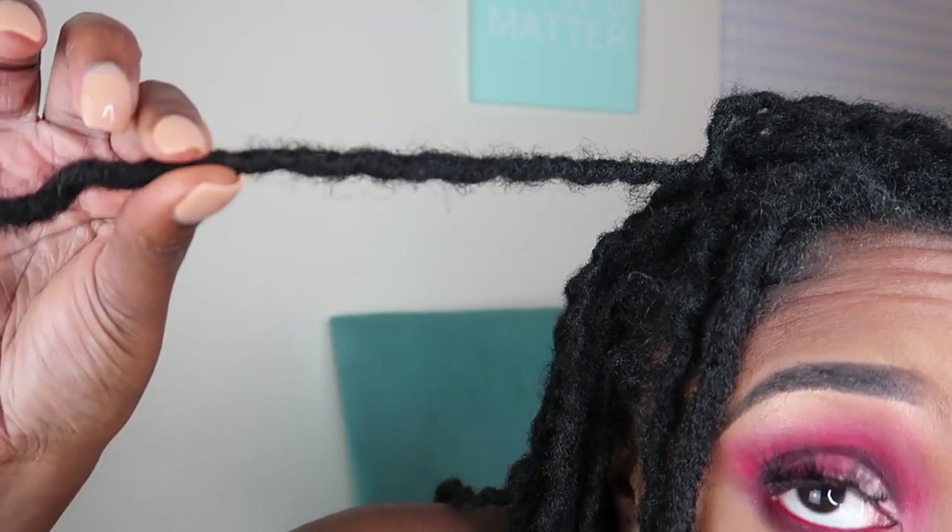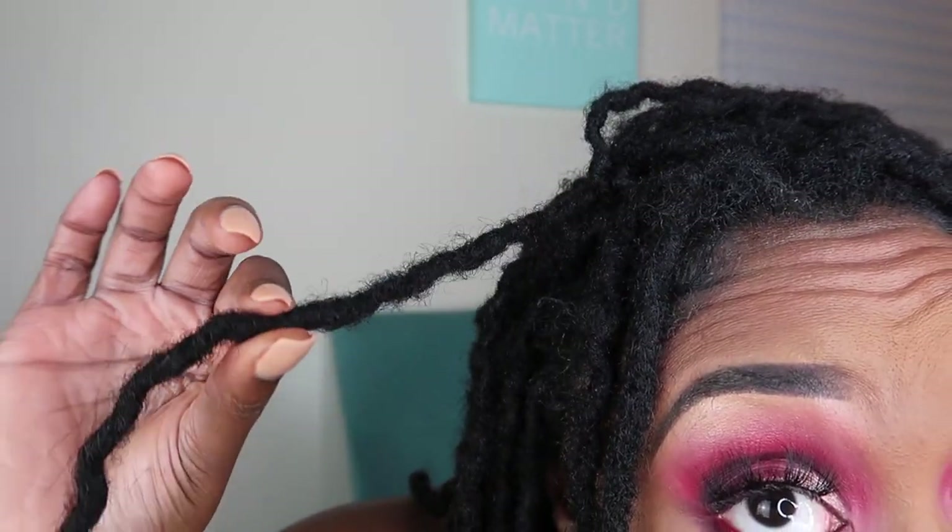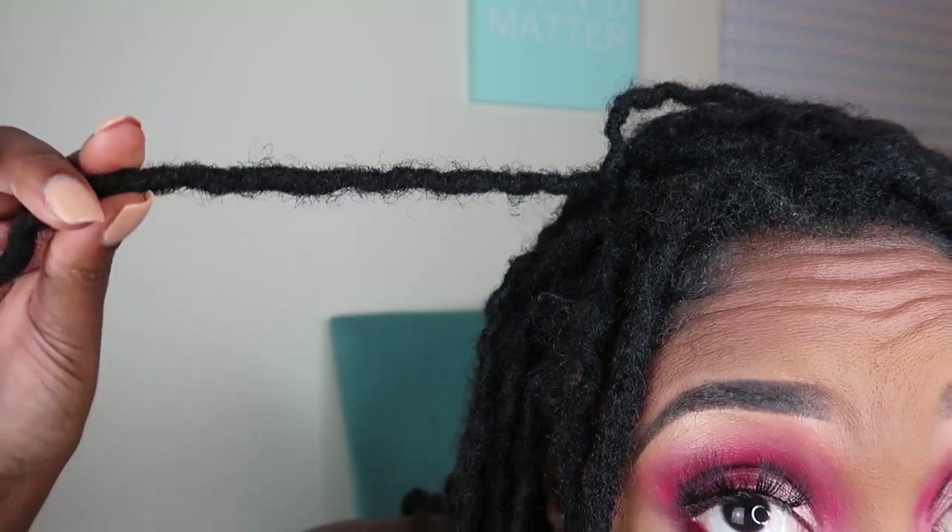I've been receiving a lot of questions about whether your hair goes through the budding process when you have lock extensions, and the answer is yes — but it really just depends on how your hair is done. My hair was locked first and then I had lock extensions added onto some of my locks. So it did go through the budding process for me. I'm going to show you guys a little close-up.